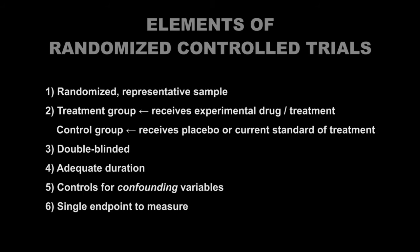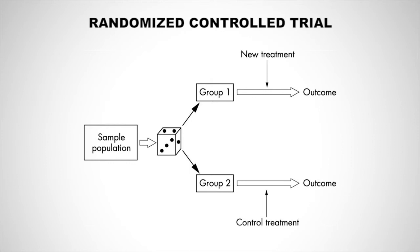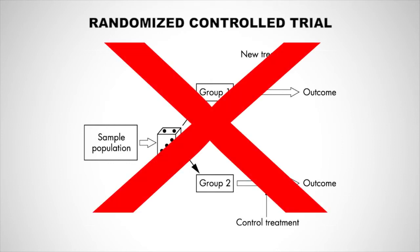Failure to pre-specify an endpoint allows researchers to sift through many outcomes until they find statistically significant findings — a phenomenon known as p-hacking, which I'll explain in video 5.3 on what can go wrong with scientific studies. While randomized controlled trials are the gold standard, they are sometimes not possible. For example, you cannot ethically expose subjects to a known carcinogen, or it may simply be impractical for logistical or cost reasons to conduct large-scale controlled interventions.